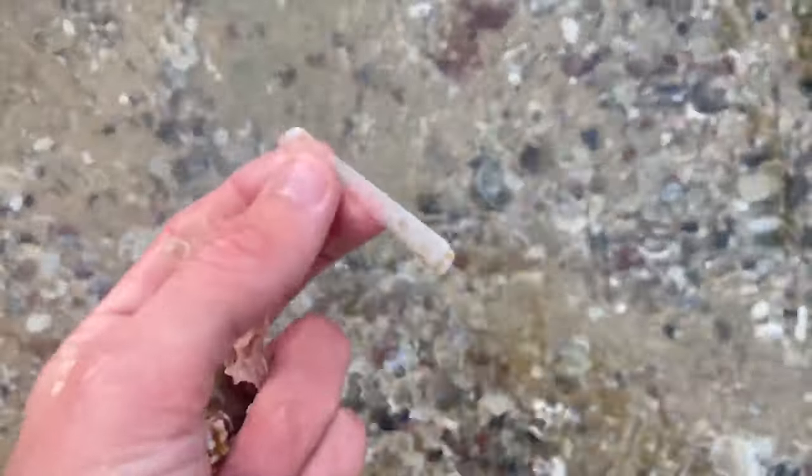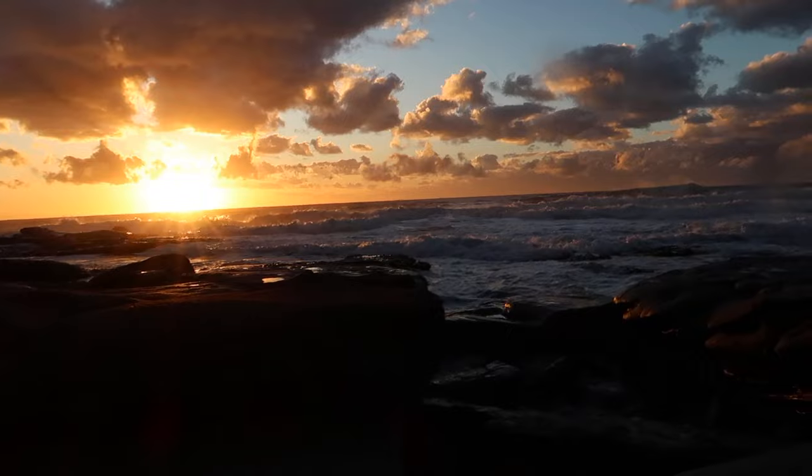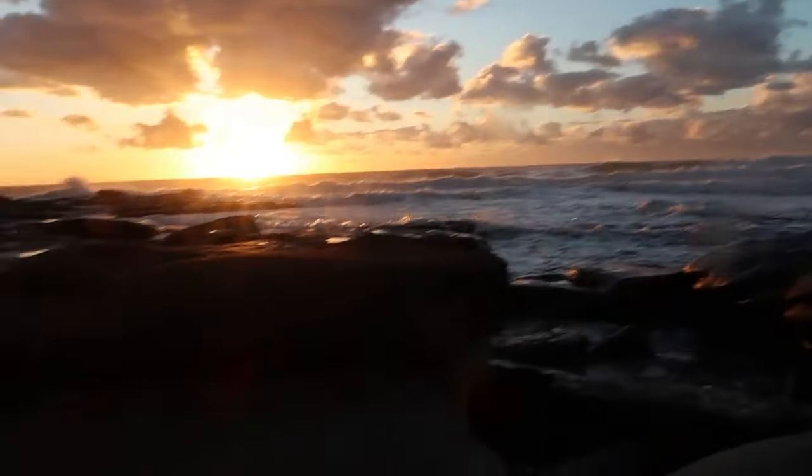It's a broken fingernail shell — dang, they're hard to find. I don't really see anything else. All right, let's keep moving.